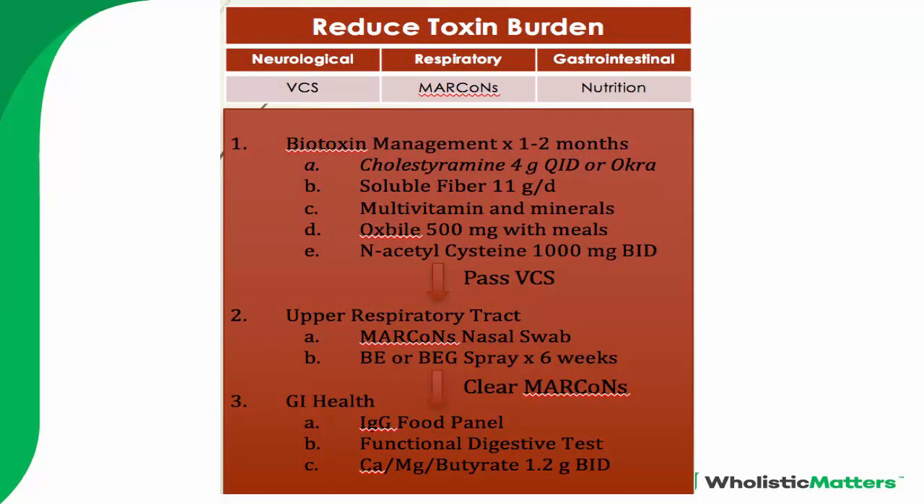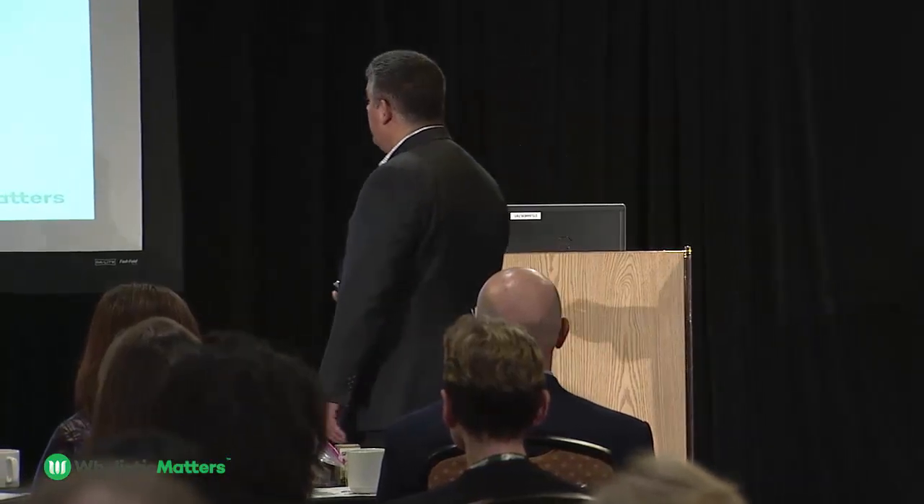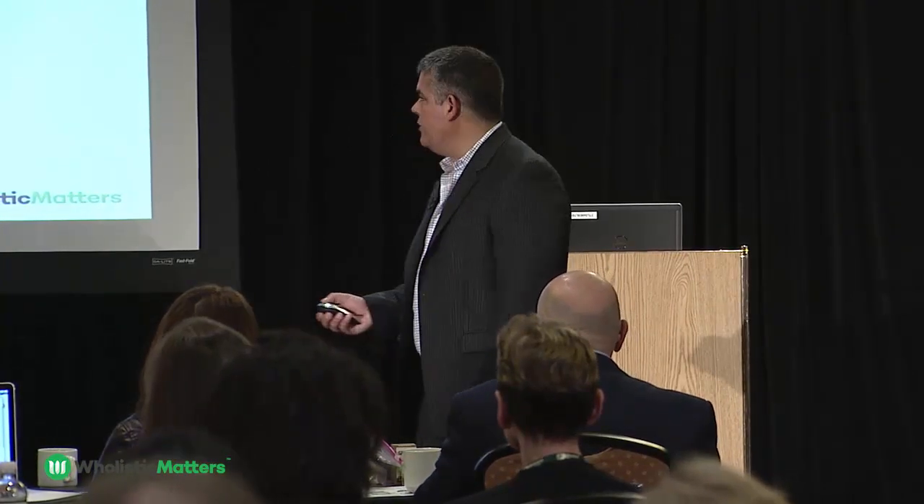If their ERMI score is above two and they're looking for mold — maybe they had mold-related changes in their NeuroQuant — we need to reduce the toxic burden. This is the start of the triangle protocol. We have preload data on lipids, RG3, and curcumin, plus botanical recommendations for chronic infections. The first component is reducing neurologic inflammation, with the goal of having them pass their visual test. To do that, we have to understand the enteropathic circulation — which is the whole game for reducing inflammation.